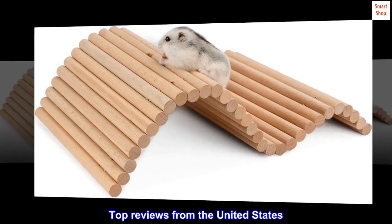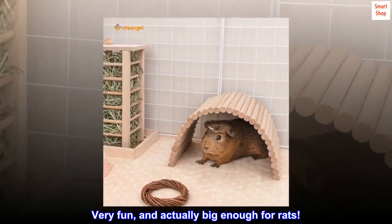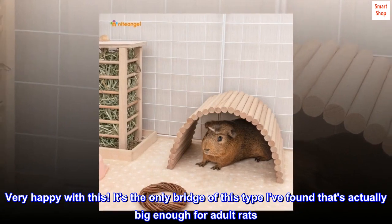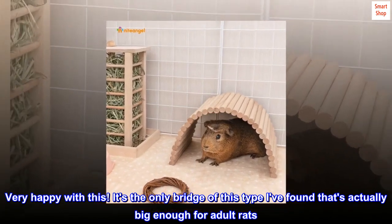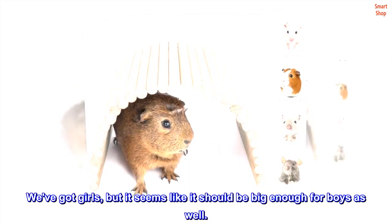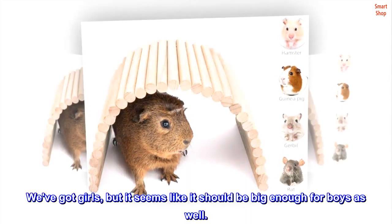Top reviews from the United States. Very fun, and actually big enough for rats — very happy with this. It's the only bridge of this type I've found that's actually big enough for adult rats. We've got girls, but it seems like it should be big enough for boys as well.